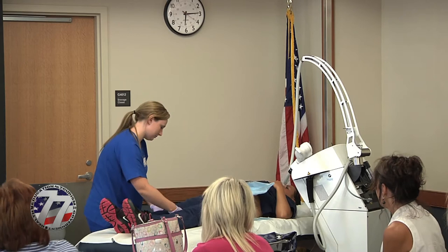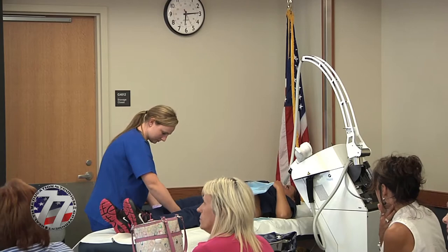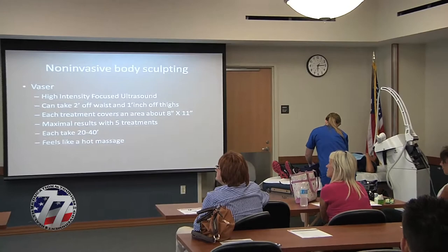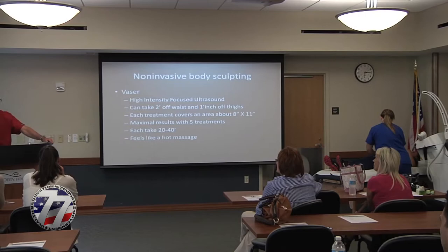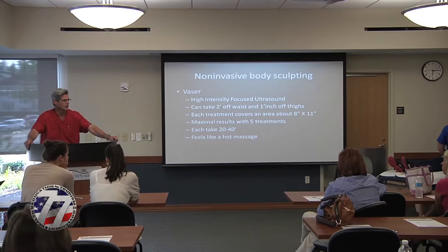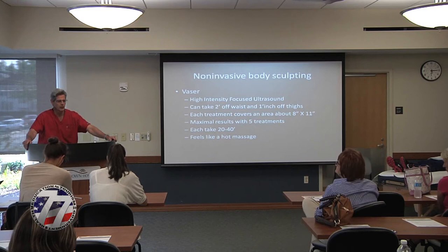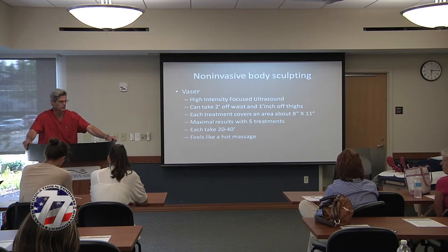For best results, we recommend five treatment episodes, and each treatment takes about 20 to 40 minutes depending on the targeted area. The target size we shoot for per treatment is about 8 by 11 inches — about the size of a sheet of paper. On the East Coast, this type of treatment goes for about $2,500 for a series of five treatments. In our practice, we've been running a special for almost a year — doing it for just $800 for all five treatments.